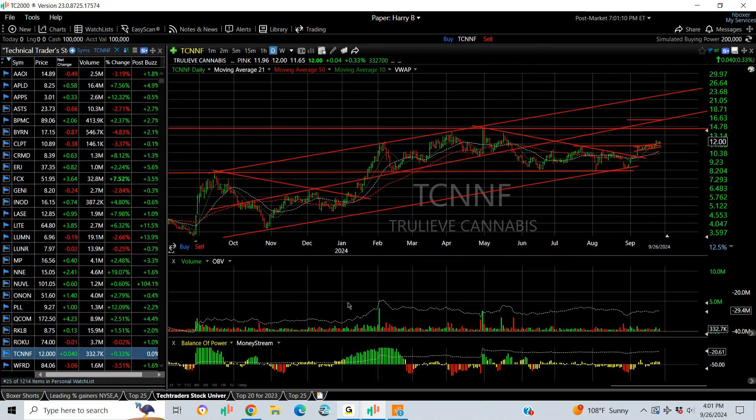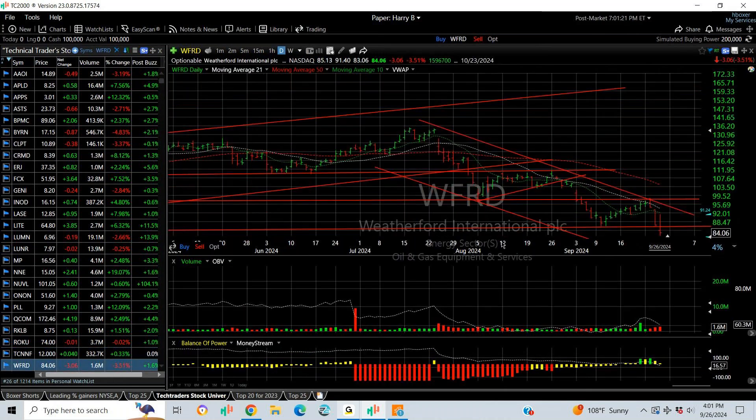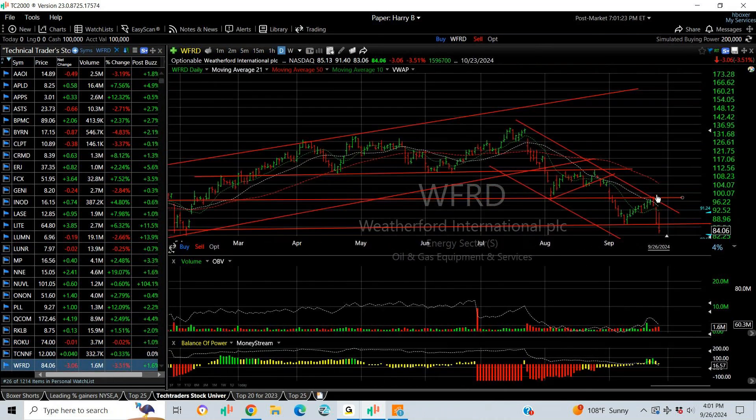Marijuana or cannabis stock TLRY broke the downtrend from the rising flag, popped out, and now it's sitting here for two days. I like it for a move to 14-16. Tech targets.